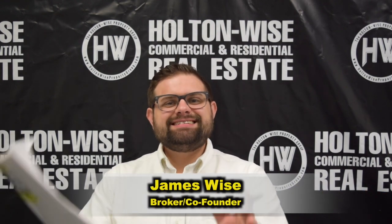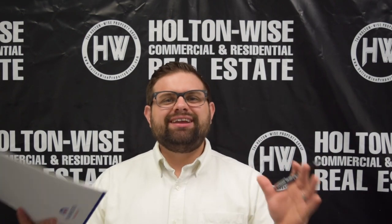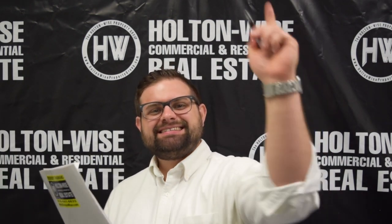Hey, James Wise with HoltonWise, and today I have a turnkey 21-unit apartment building. Let's dive in.